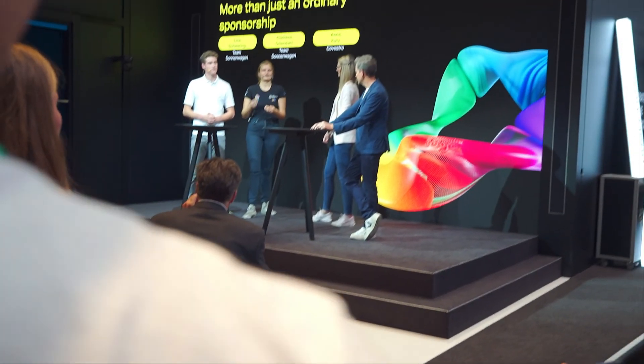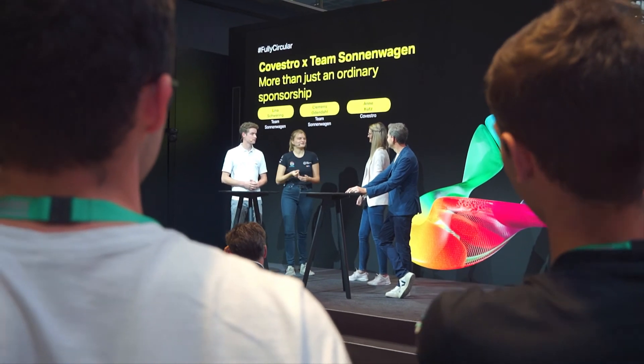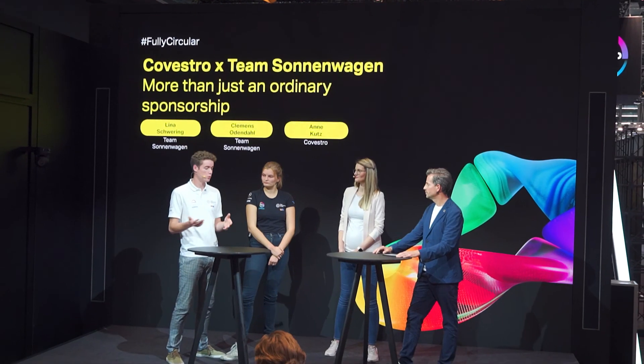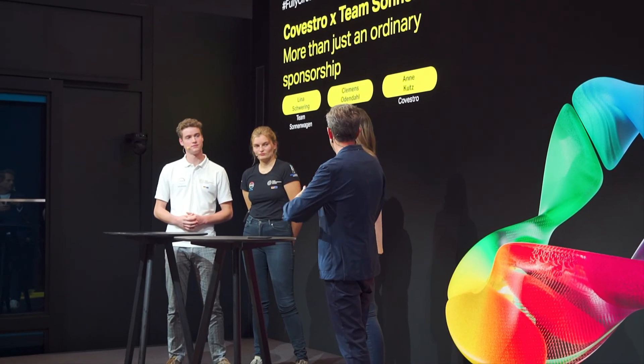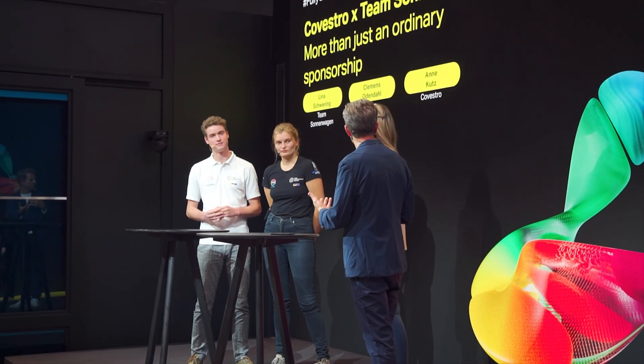Recently we went to the K Fair in Düsseldorf together with our partner Covestro. The K Trade Fair is the world's leading fair for plastics and rubbers. Besides having a look at all the new innovations, we also held a panel talk describing our project and explaining our partnership with Covestro.